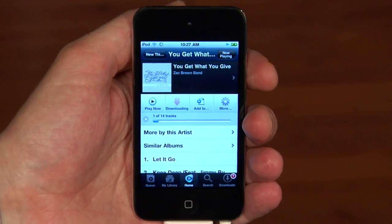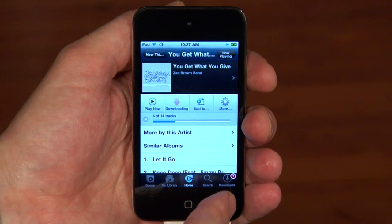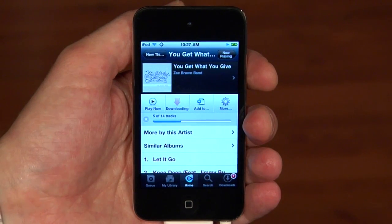And with one tap, you see the progress bar appears, and that album immediately starts to download directly to my iPhone. We also get a notification that this album will now be available in the download section of the app for easy access.